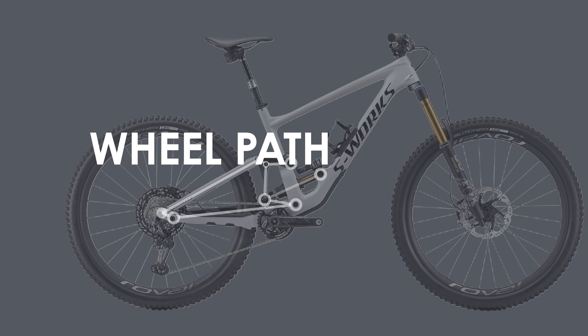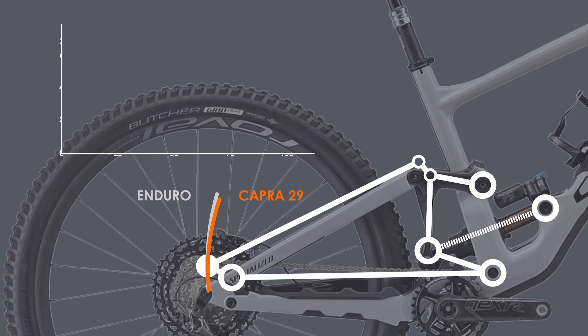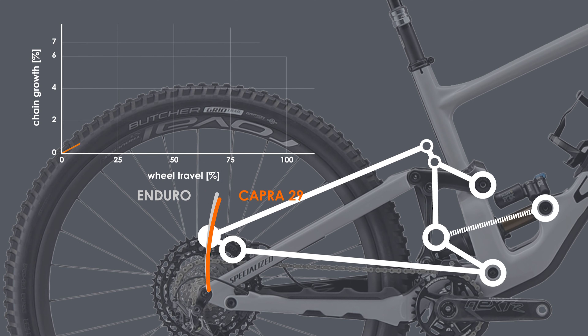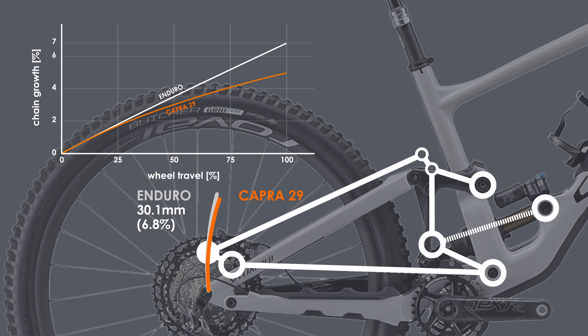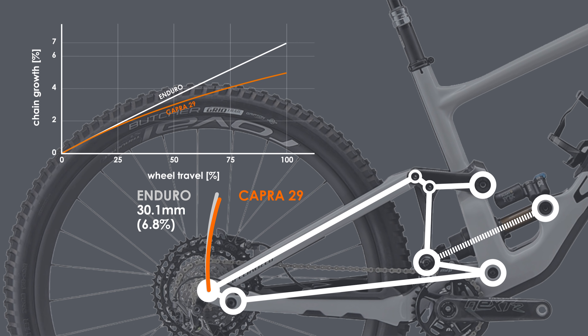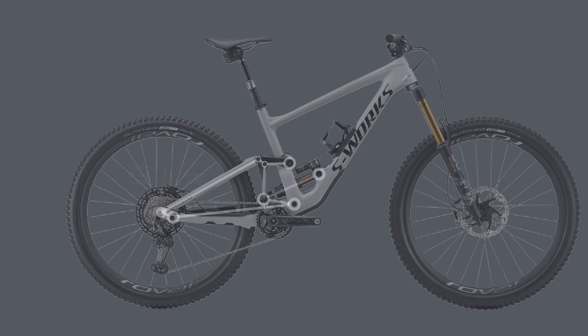When comparing the wheel path and chain growth of the Enduro and Capra 29, the high pedal kickback of the Enduro I mentioned earlier becomes evident by both the higher chain growth and more rearward wheel path. The chain growth for the Enduro is just over 30mm or 6.8%, the most of any bike I've looked at. The Capra, by comparison, only has a chain growth of 21.7mm or 5%.